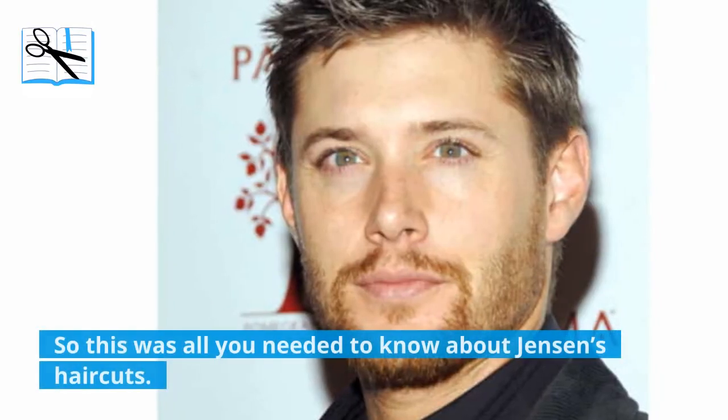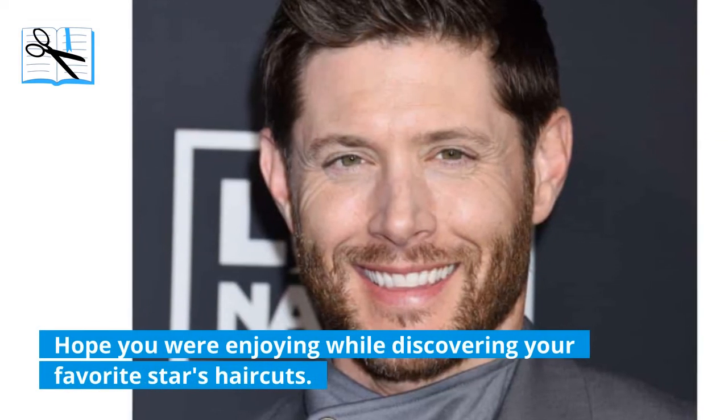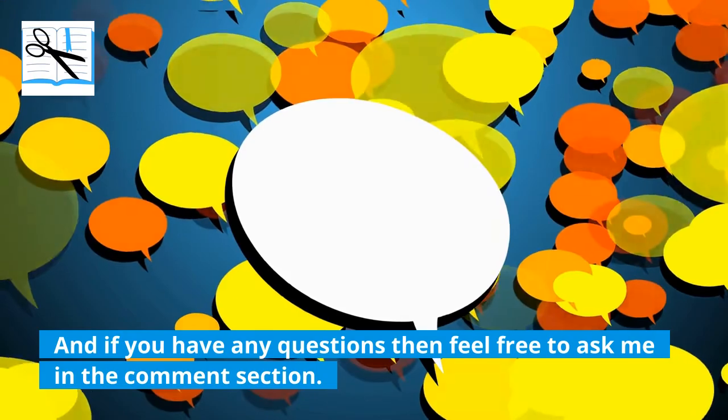So this was all you needed to know about Jensen's haircuts. Hope you were enjoying while discovering your favorite star's haircuts. And if you have any questions, feel free to ask in the comment section.